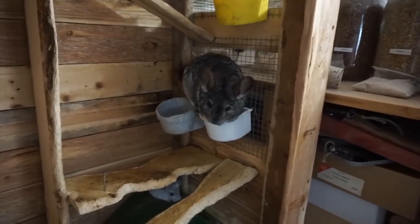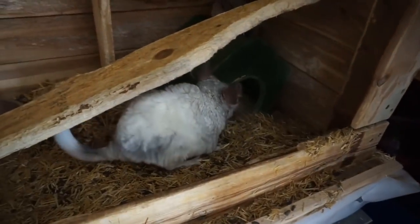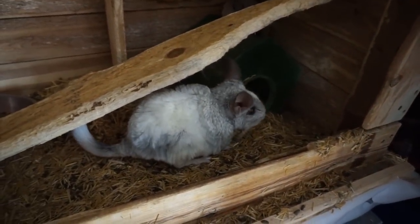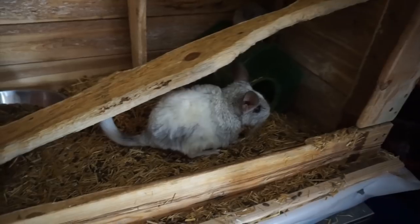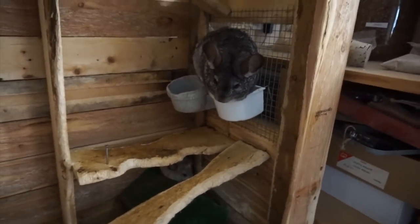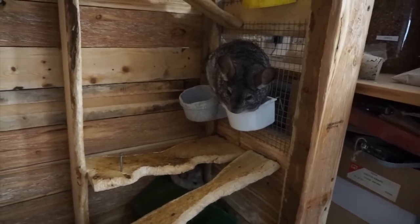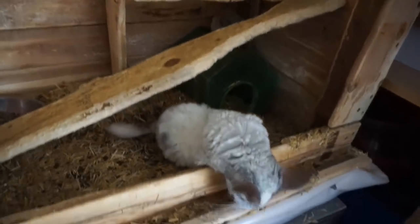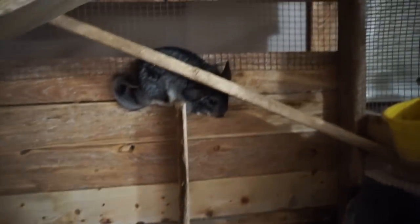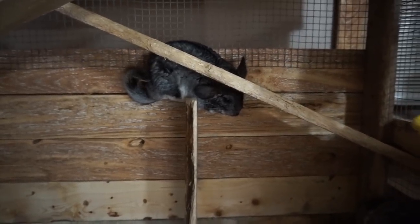This is Francisco — he is a male chinchilla. And this is Willow, his mate. We got in Francisco initially because one of our foster daughters had him as a pet, and then we wanted to get him a mate. So, Willow. And this little baby Francisco was born a couple months ago.